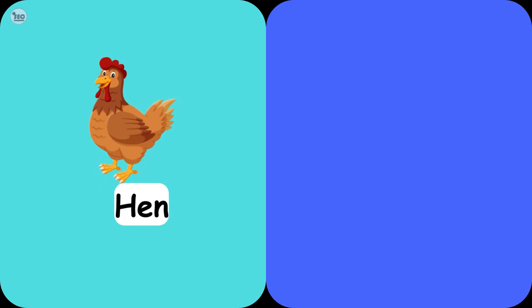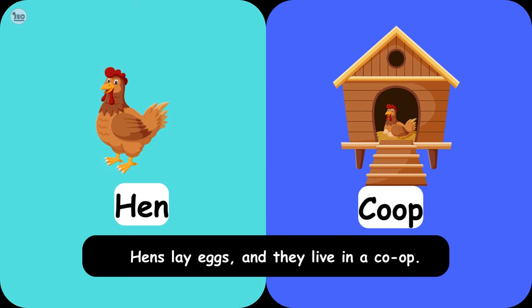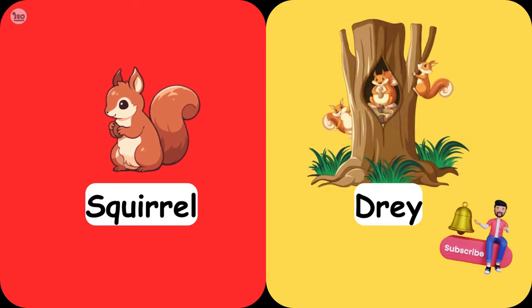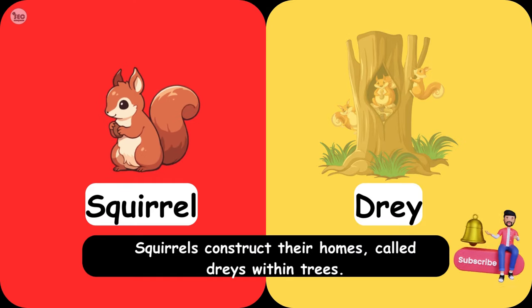Hen Coop. Hens lay eggs, and they live in a coop. Squirrel Dray. Squirrels construct their homes, called drays, within trees.